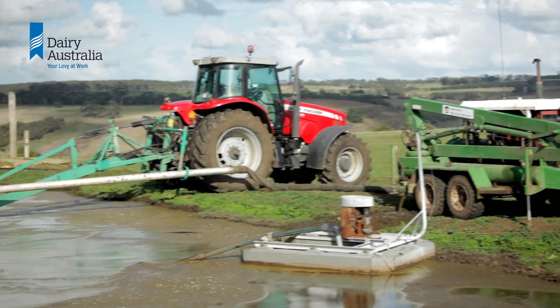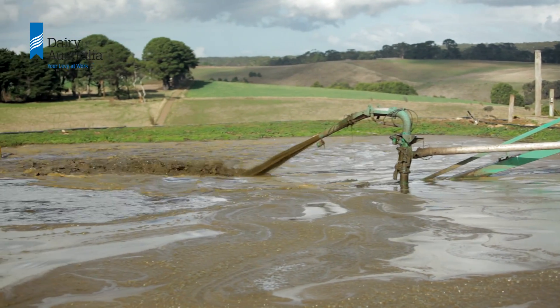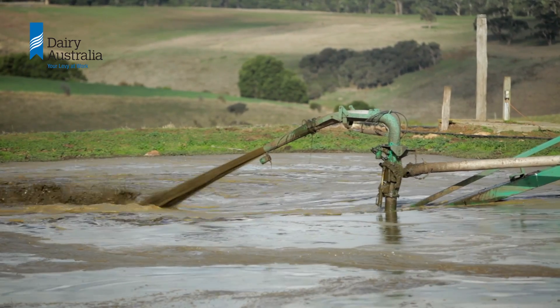You have to desludge a pond when the depth of the sludge on the bottom starts to get too high and it starts to interfere with the processing of the effluent. This depends upon the number of cows being milked, the size of the pond, and how quickly the processing is occurring.